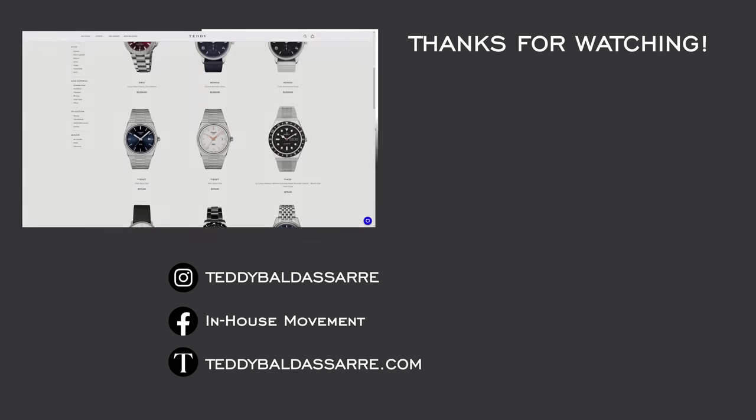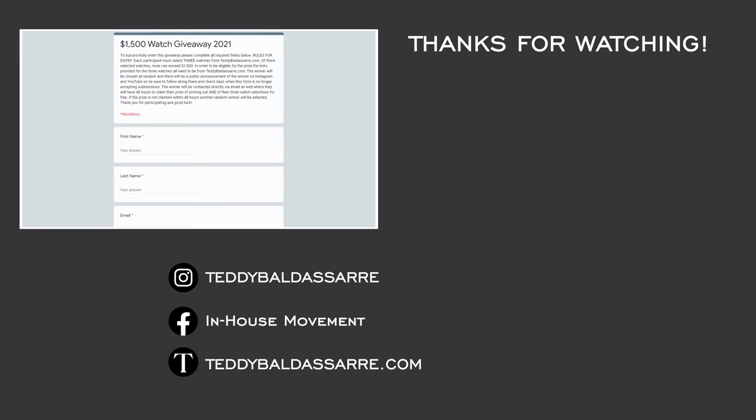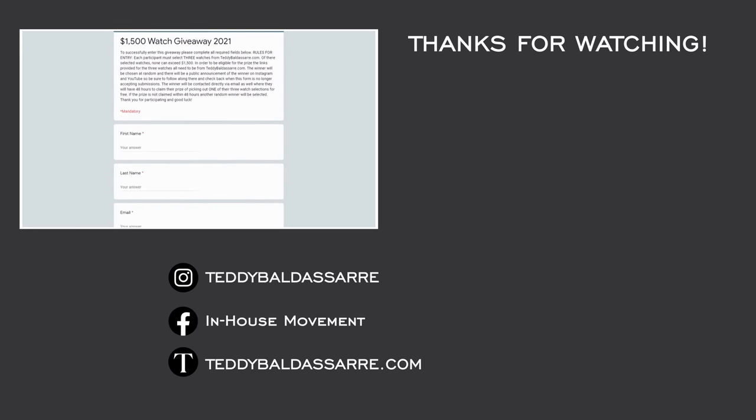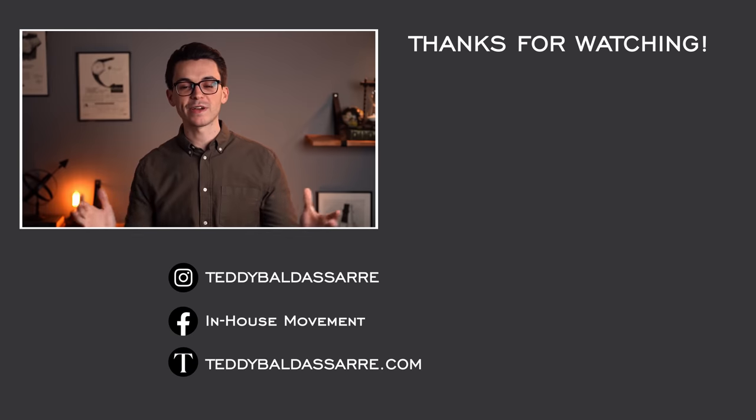I'd love to see your thoughts on these new Tudor releases and which one from their Watches and Wonders lineup is your favorite — let me know in the comments below. If you enjoyed this video, please give it a thumbs up, subscribe, and hit the bell icon. Don't forget to sign up for the giveaway, and follow on Instagram to stay updated on when the winner is announced. Thank you so much for watching — be well, and I'll see you very soon.